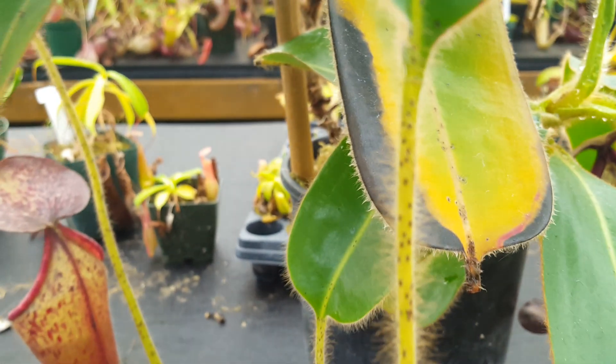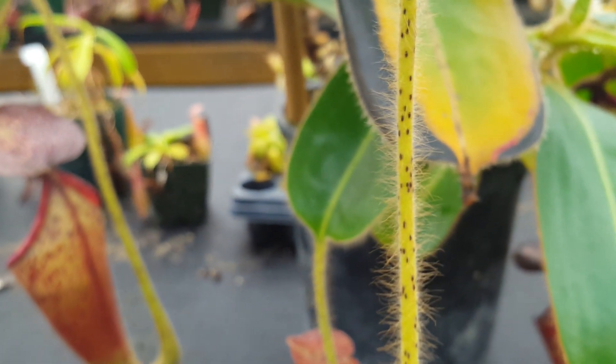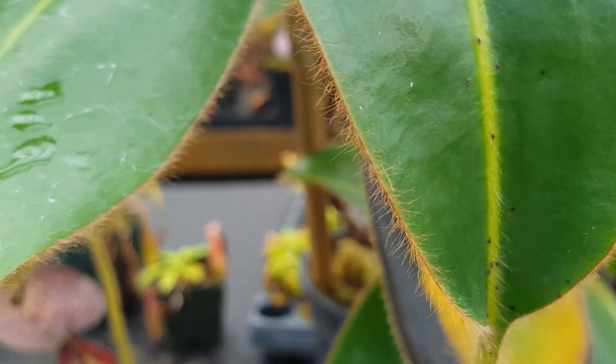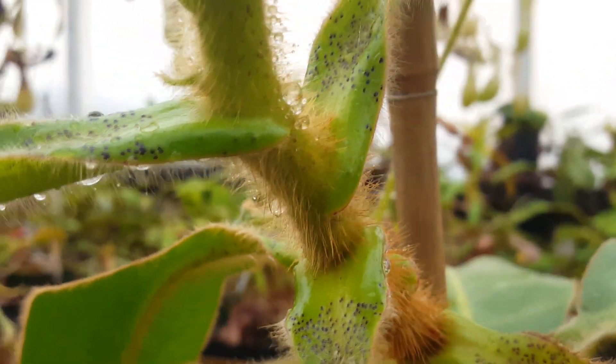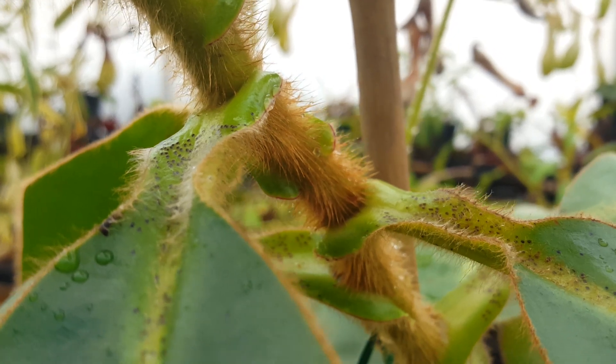Another defining characteristic of Nepenthes glandulifera is the indumentum, this layer of very long fuzzy hairs that's all over the plant. You can see it on the leaf margins and on the tendrils, and you especially see it here on the stem. So this is one of the fuzziest plants in the genus, and its hybrids tend to have some of that.